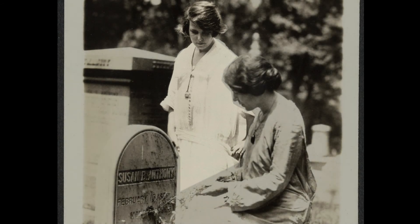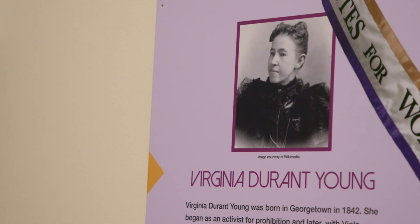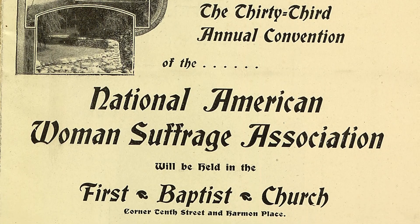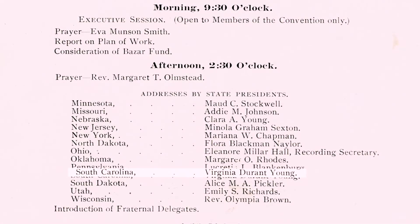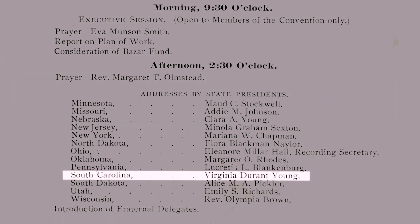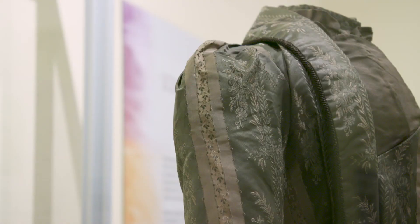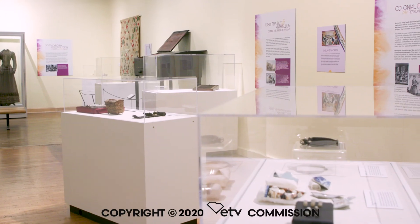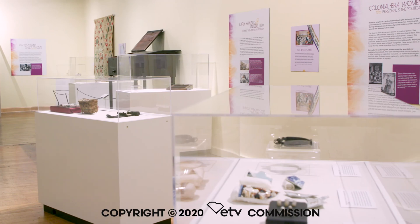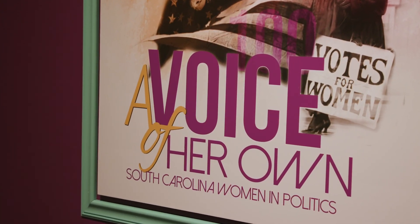We wanted people to realize the fight to get women the vote and to get women participating in politics here in the state was not a foregone conclusion — it was not easy to do. All these women didn't work together. It was a long fight, and it's one we're still engaged in. We have yet to have a larger representation of women in state politics, so we hope that it inspires people to continue and build on what the others have done.